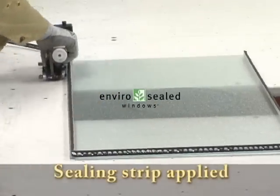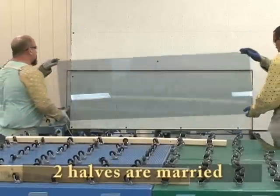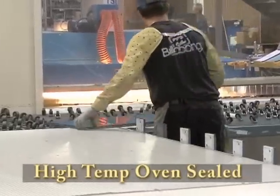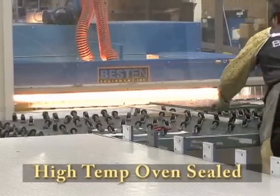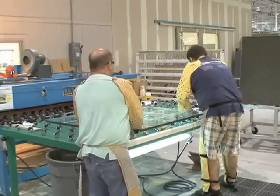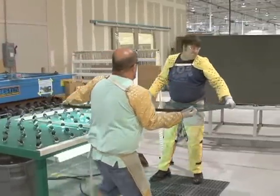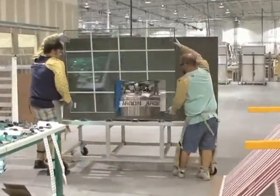First, an insulated sealing strip is applied, then the second piece is placed over the first. The final step is the two pieces are put through an oven to seal them into an airtight and moisture-free glass panel. Once the insulated panels are oven sealed, they're placed on staging carts and wheeled to the appropriate production line for installation in either an aluminum or vinyl frame.